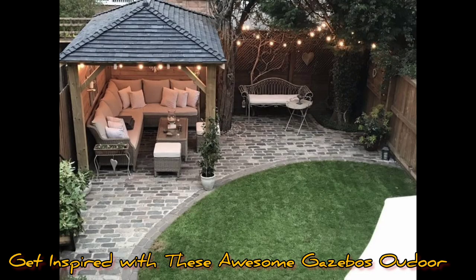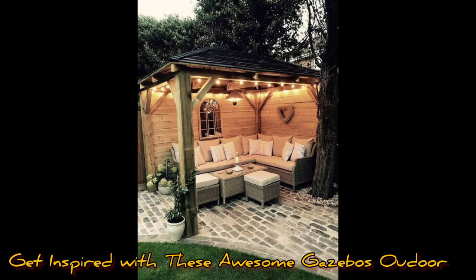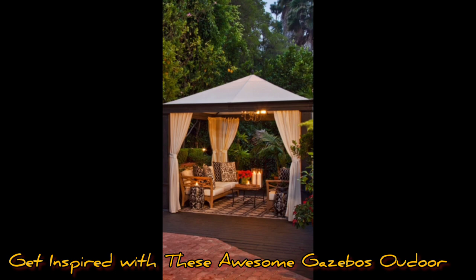You can have a pool-side gazebo. A gazebo has multiple purposes, from creating a relaxing spot to sit in, to placing it right off the pool deck so swimmers can grab a snack or take a break from the sun and water.